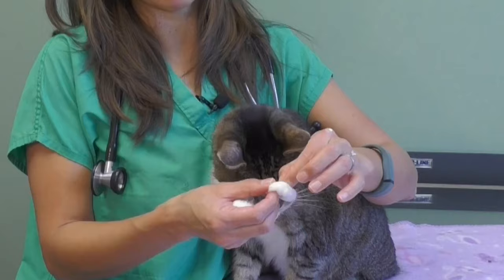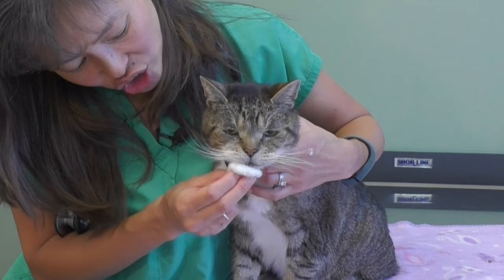The next thing you can do is use cotton balls dampened with witch hazel. I really like witch hazel as a home remedy — I'll literally apply some to a cotton ball and gently wipe my cat's chin once or twice a day, and that will help treat the feline acne.